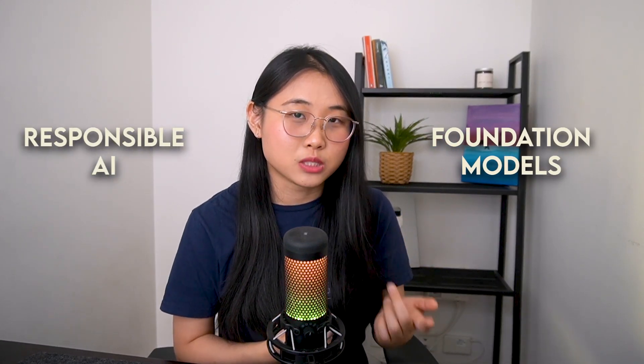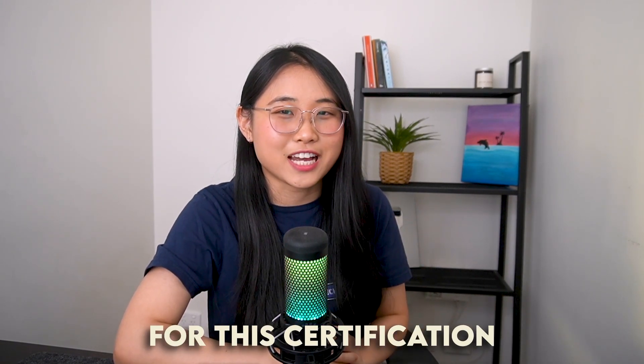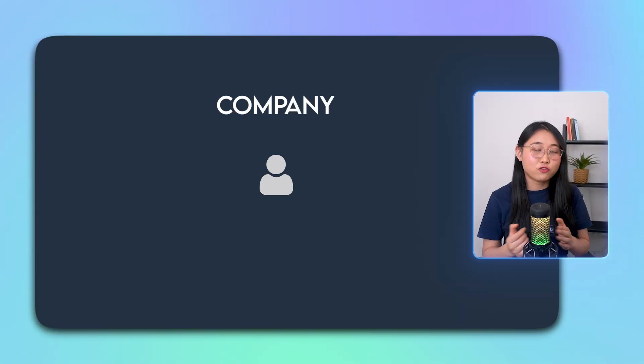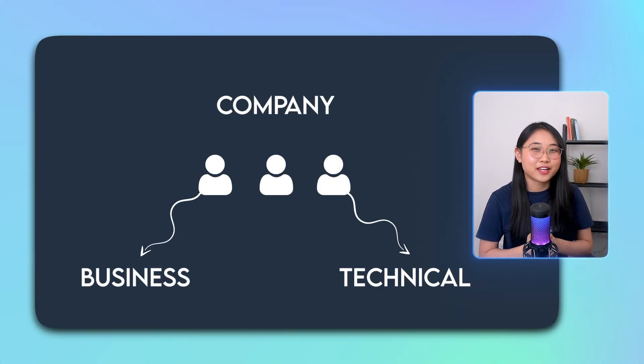These topics are highly relevant in today's job market. As more and more businesses implement AI into their operations, there will be more discussions on concepts like foundation models and responsible AI. You don't have to be the one coding or implementing AI systems for this certification to be helpful. Companies are looking for people who can bridge the gap between business and technical teams, and this certification can help you position yourself in the middle of them.